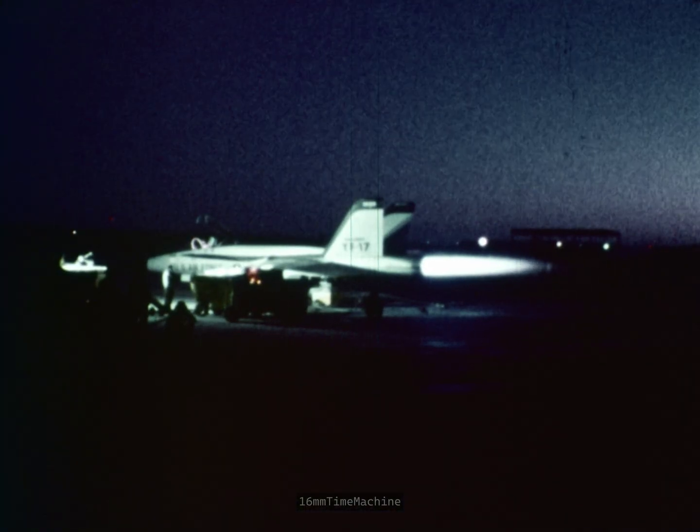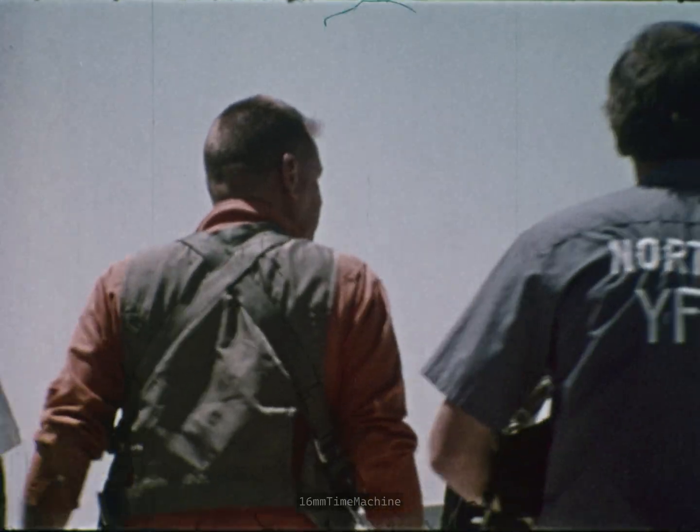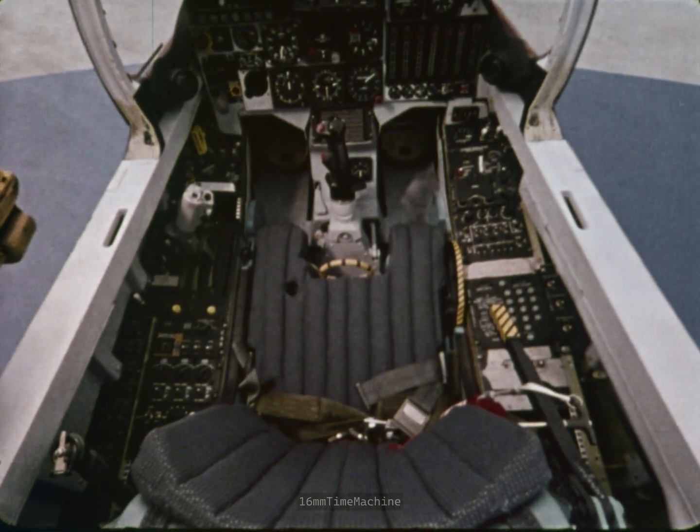Thrust-wise, these engines are in the 15,000-pound class, and when you put two of those in an aircraft that only weighs 25,000 pounds full-up fighting weight, it really has to move when you push the throttles up.